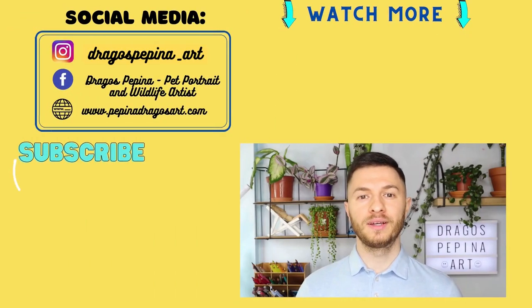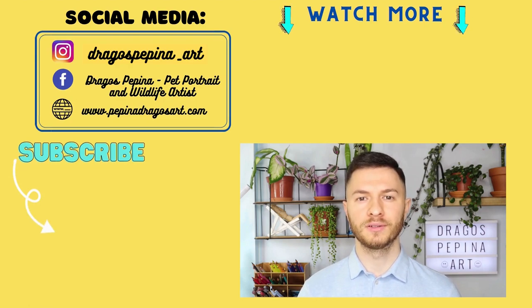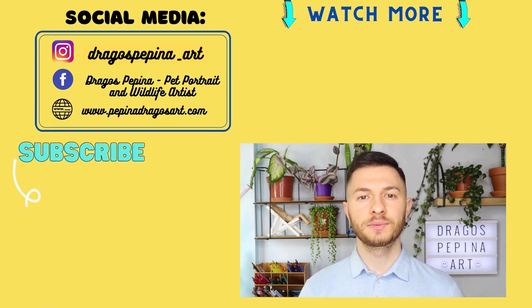Now we've come to the end of the video. I really hope you enjoyed it and learned a lot from it. I am posting one time a week, normally graphite, colored pencil or pastel related videos, so if you don't want to miss any of those, please hit that subscribe button and the bell button as well to be notified every time a video goes live. Have a nice day! Bye guys!